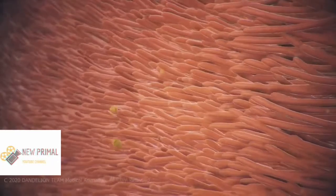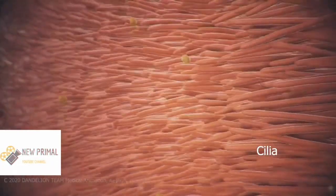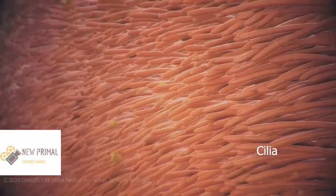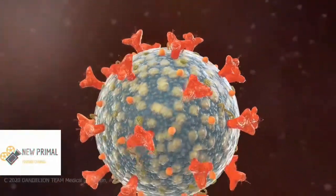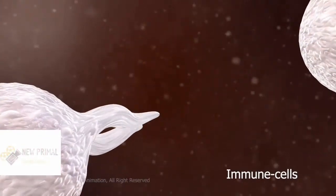In a healthy body, a hair structure called cilia constantly pushes the mucus and germs out of your airways, where you may expel them by coughing. Normally your immune cell system attacks viruses and germs that make it past the mucus and cilia.